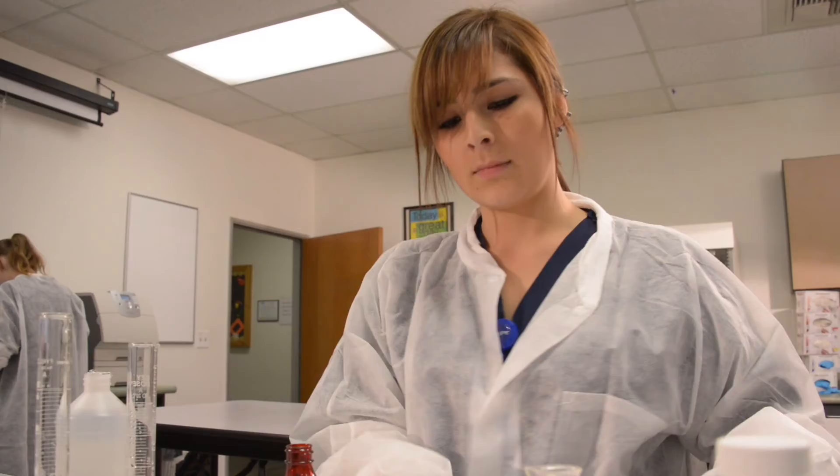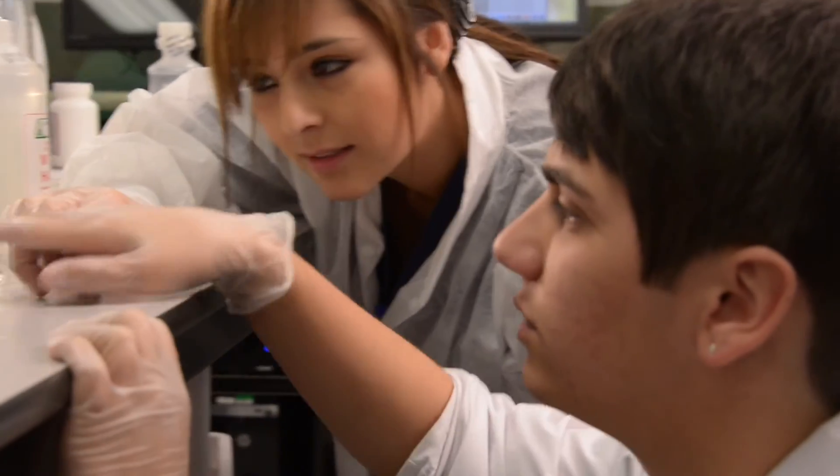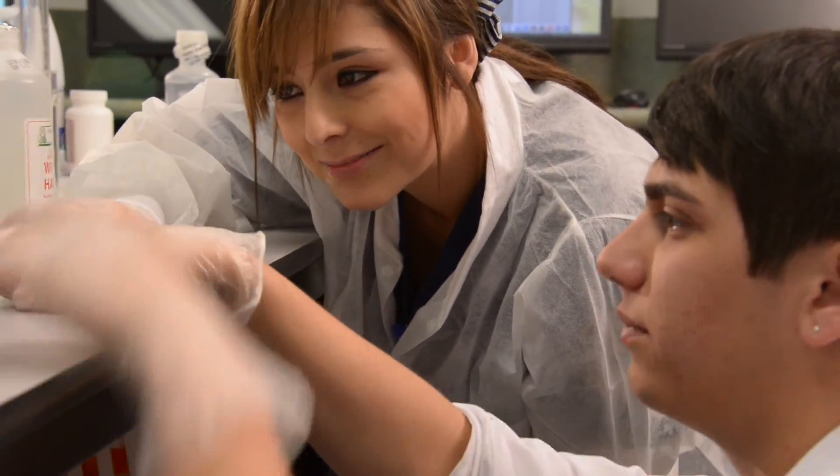Pharmacy technicians are frontline workers. Pharmacists are frontline workers. If you're interested in helping people, pharmacy technology — pharmacy in general — is where it's at. Everybody goes to the pharmacy; everybody gets something from the pharmacy that they need. So make sure that when you're choosing a career, you do what's best for you, but look into pharmacy technology. Thank you.